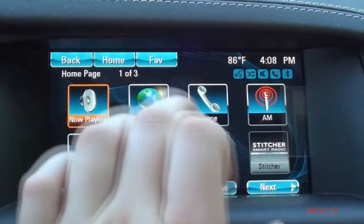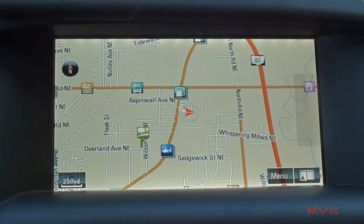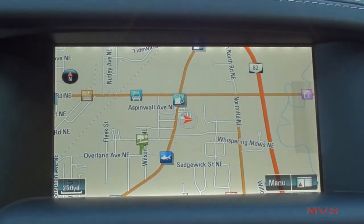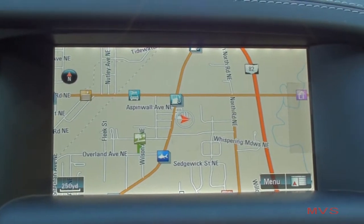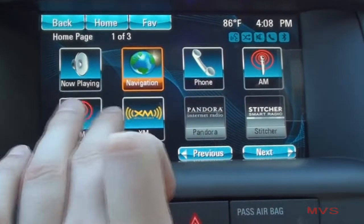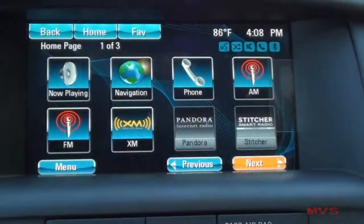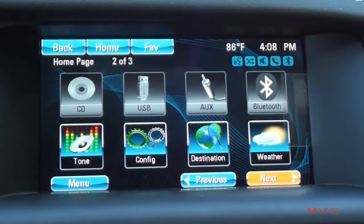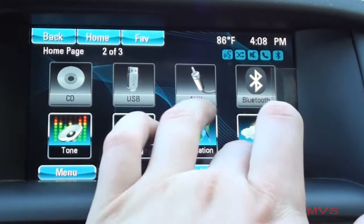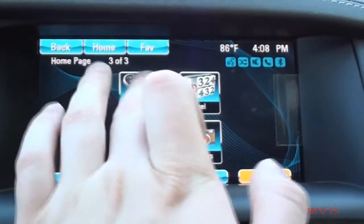The IntelliLink home screen allows you to access the standard GPS navigation system, your hands-free phone, digital media devices, audio settings, pictures, and apps for movie listings, fuel prices, and weather forecasts.